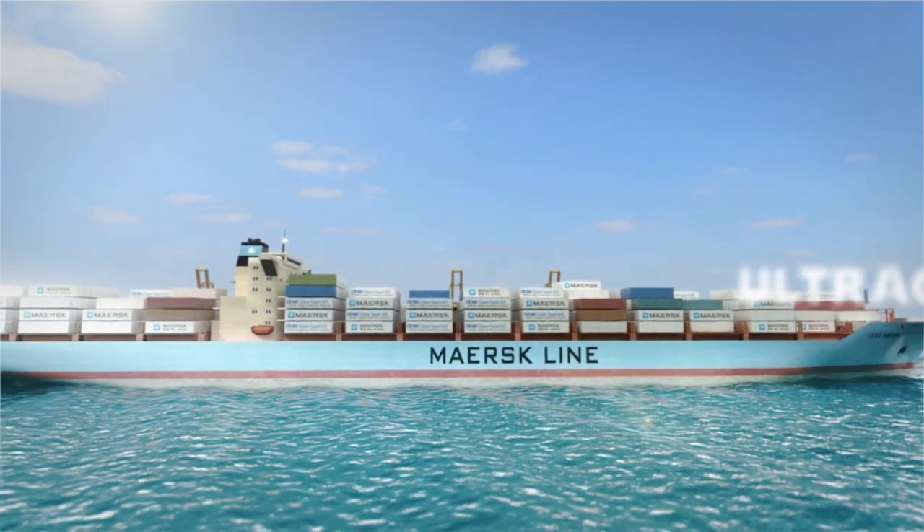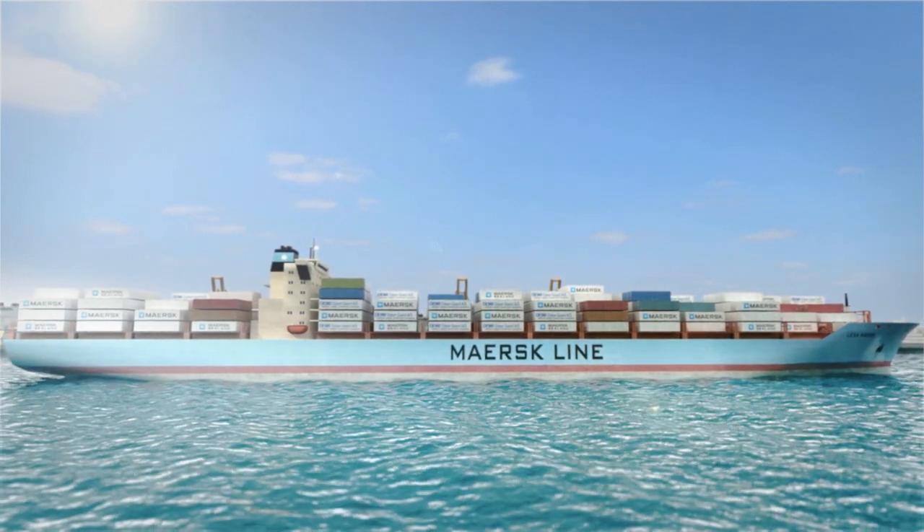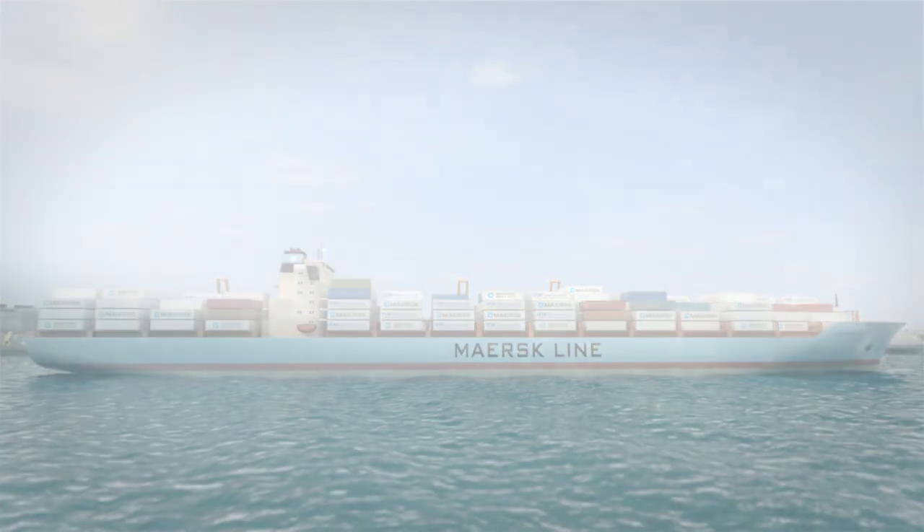Based on the combined knowledge of these companies, DESMI Ocean Guard has developed a superior solution for ballast water treatment.